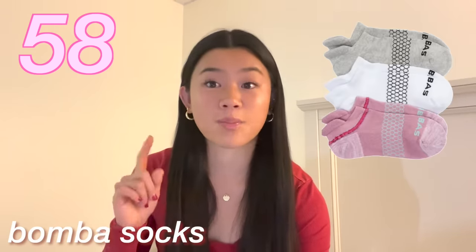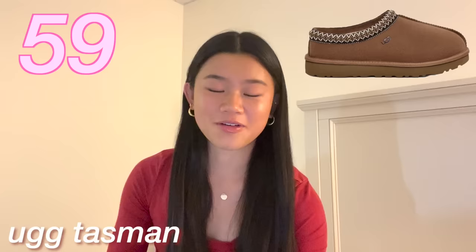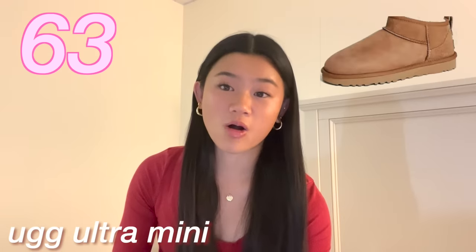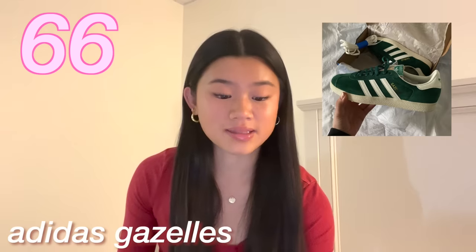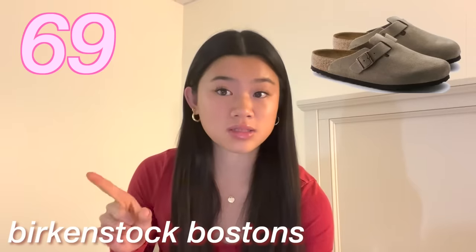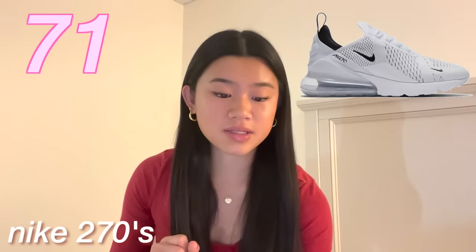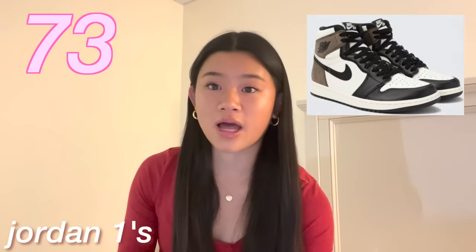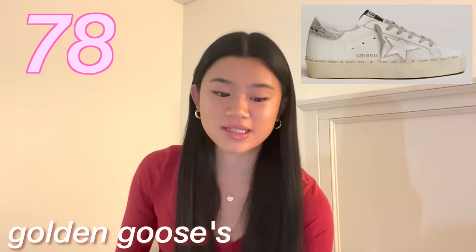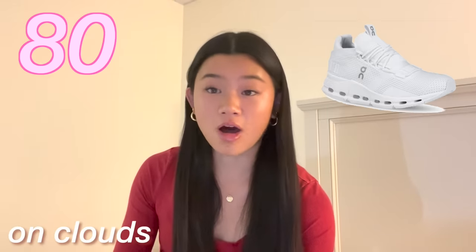The next category is shoes. We have the UGG Tasman, UGG Taz, UGG Coquette, Discat Ultra Mini or Ultra Mini Platform. Adidas Sambas or Gazelles, Platform Gazelles, or Adidas Campus. Birkenstock Bostons or Arizonas. Nike 270s, Nike Dunks, Jordan 1s high or low. Platform Converse, custom Converse. New Balance 550s. Vejas. Golden Goose — which are a little pricey. Hokas: I like the Clifton 9 and Bondi 8. On Clouds. Cloud slides. Crocs and Jibbitz to go along with them.